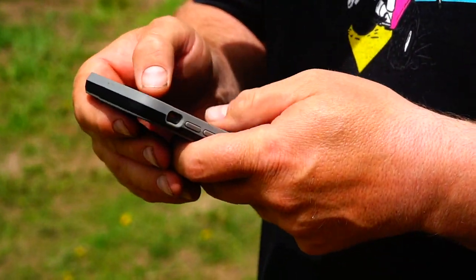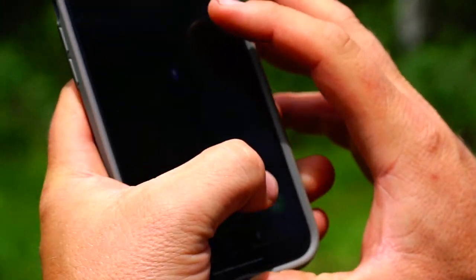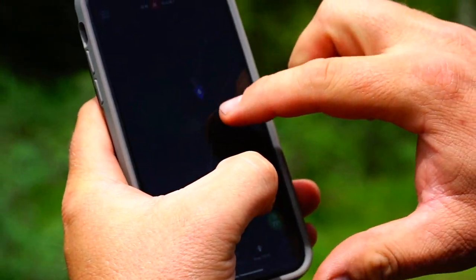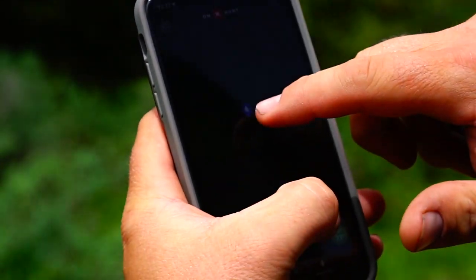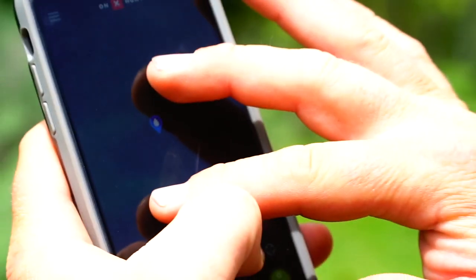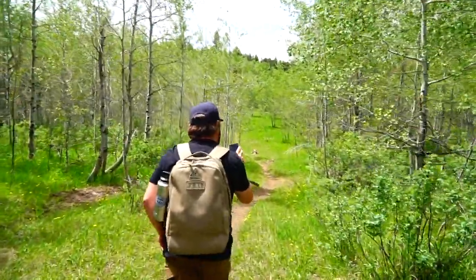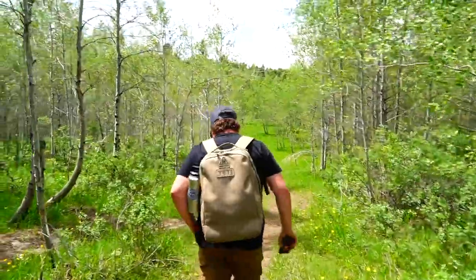We just got to close to the first pond. You can see on OnX, I've been dropping these waypoints. I'm marking them blue under water, but it's not just water — it's like ponds. So we're going to hike down this trail and go see what it looks like and hopefully put a camera on there. Sometimes the ponds are there and then they dry up or whatever.